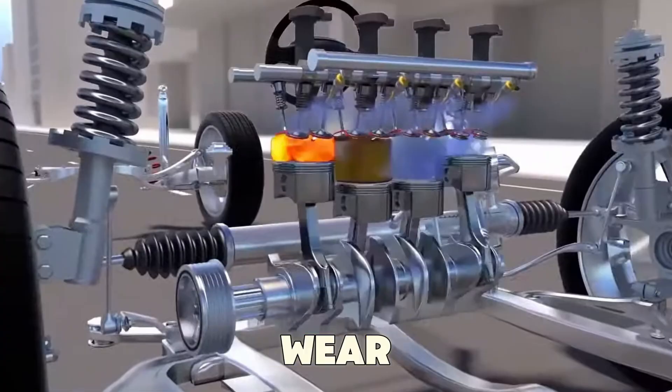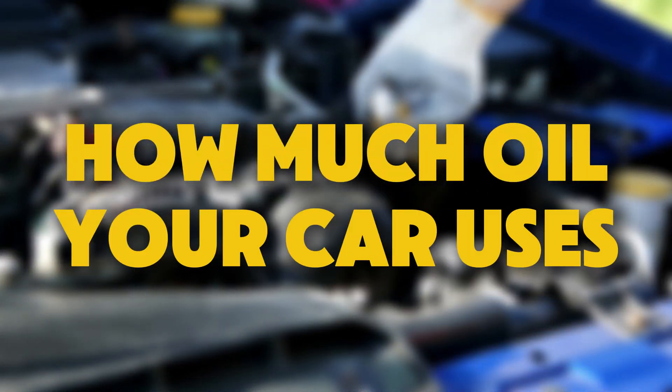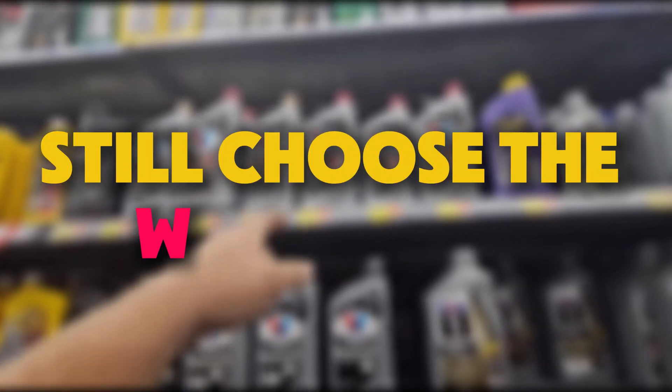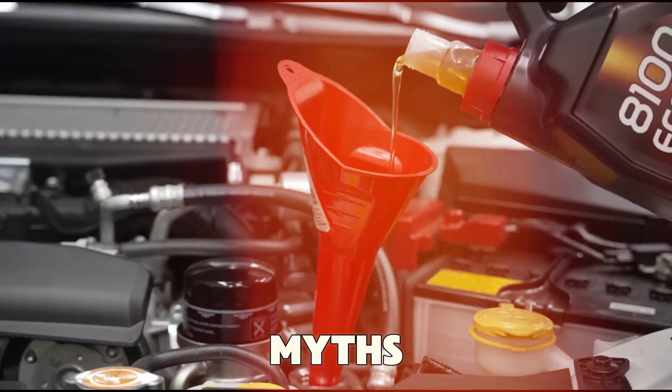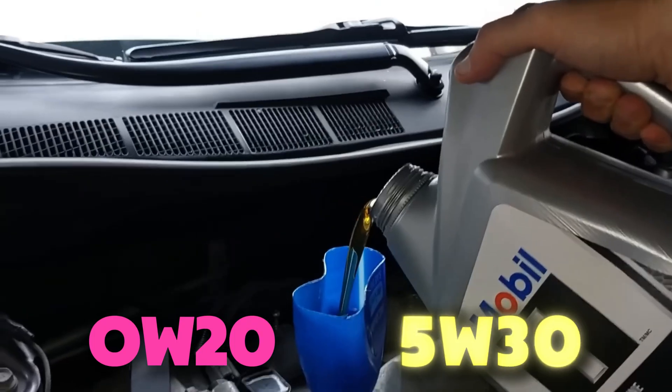It affects fuel economy, engine wear, valve cleanliness, and even how much oil your car uses. Yet most drivers, and even some mechanics, still choose the wrong one. So today we'll take a deep look at the facts, myths, and surprising results behind 0W20 and 5W30.